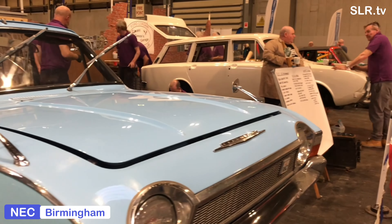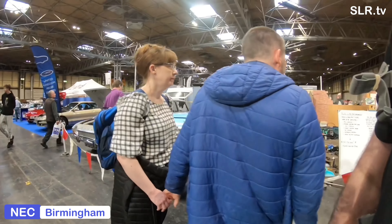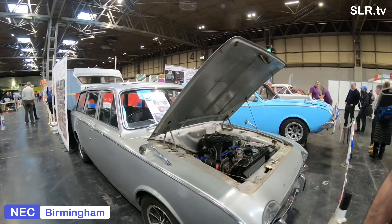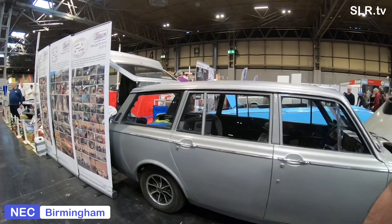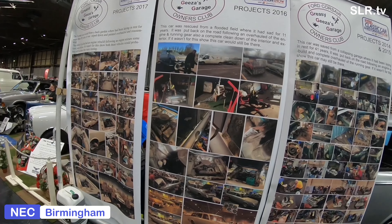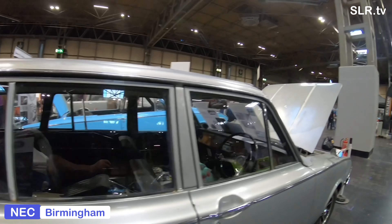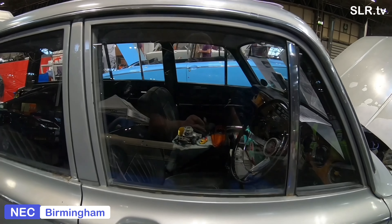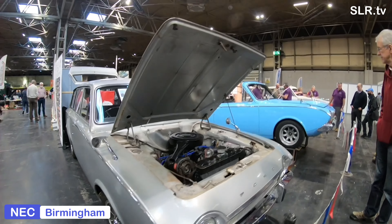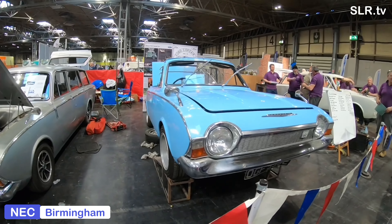Let's go back to the heyday of the Ford Corsair, with a production run from 1963 to 1970. As you will see, there are still many on the road today thanks to the expertise of the Ford Corsair Owners Club. The Ford Corsair was succeeded by the Mark 3 Cortina, and all the cars we see on stand today are right-hand drive. The silver estate is a four-door, plus the hatchback.